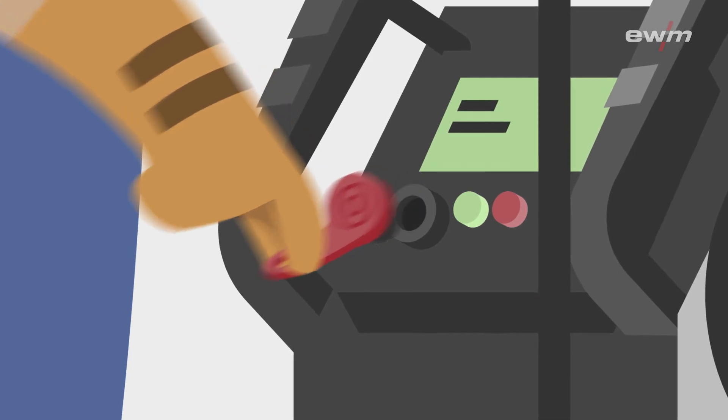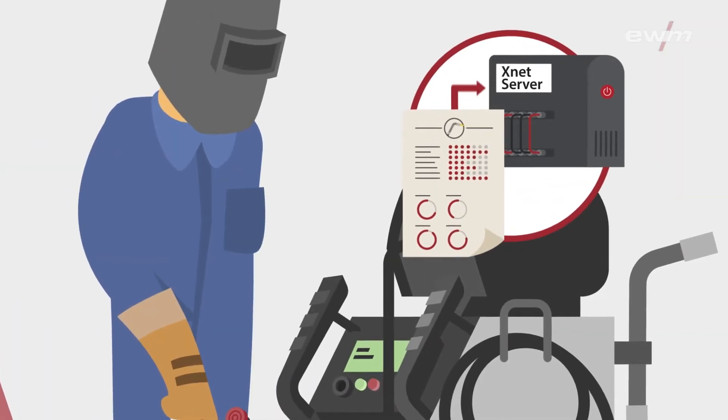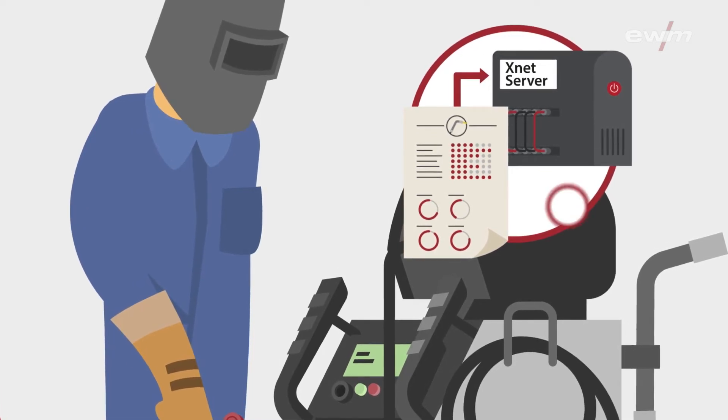The welder logs on with the digital key, the X button, to identify himself. His qualification record has been entered in the EWM XNet system. Only when it matches the requirements does the system release the job.